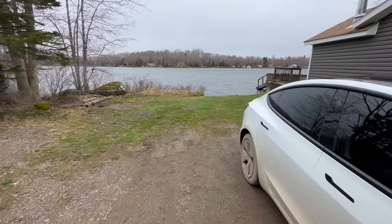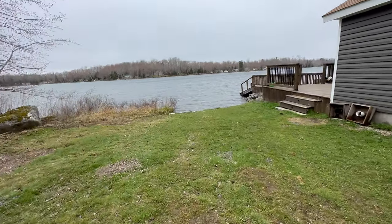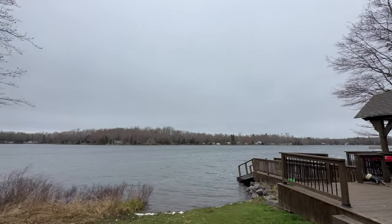Look at this view — absolutely gorgeous. We've had the opportunity to look at this all week long. Even though we like to go out and do a lot of things, it's just so nice to be in the house. So quiet, so peaceful.